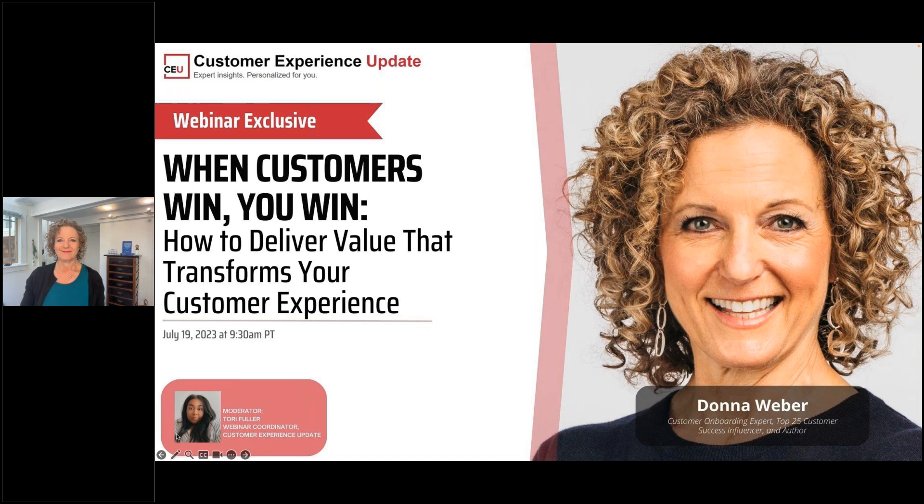Welcome, everyone, and thank you for joining us for When Customers Win, You Win: How to Deliver Value That Transforms Your Customer Experience, presented by Customer Experience Update and sponsored by GuideCX.